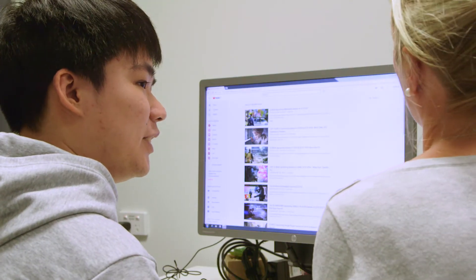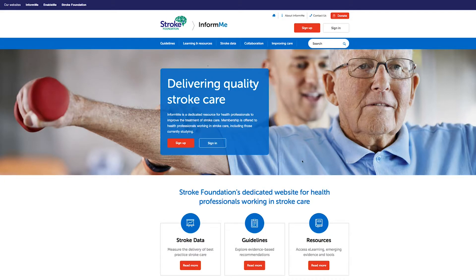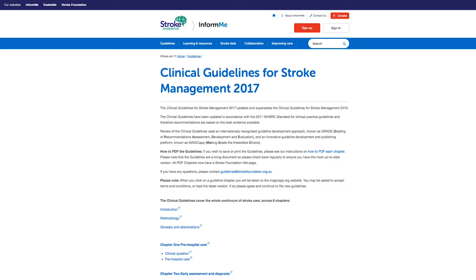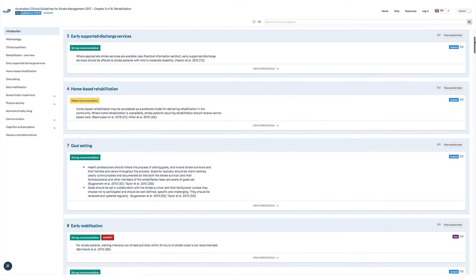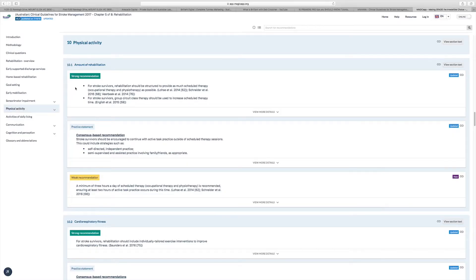The 2017 guidelines are published on the Stroke Foundation website, known as InformMe. You can find them by googling the Stroke Foundation and navigating to their InformMe website, where there are links through to the clinical guidelines for stroke management. Clicking through directs you to a website called Magic App, where you can navigate to the relevant sections. The guidelines are published in eight separate chapters, with the same background information across all chapters and hyperlinks between chapters where relevant.